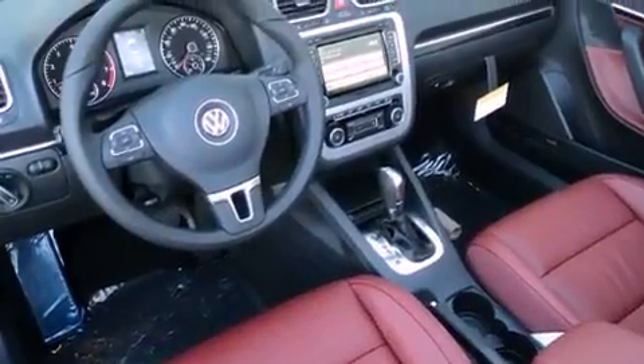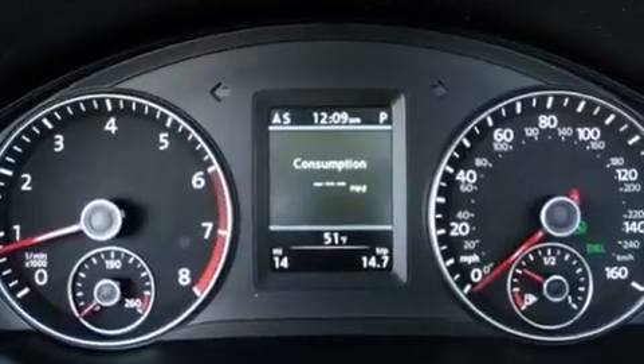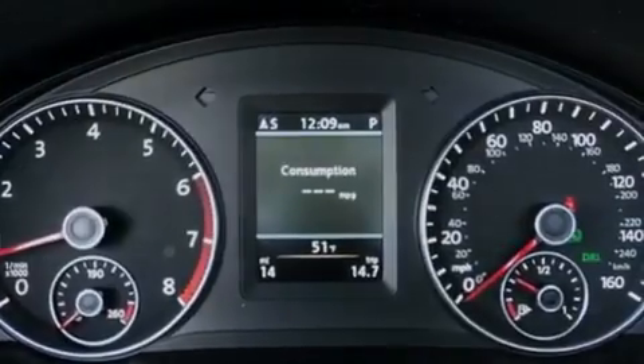A leather-wrapped steering wheel, a passenger-side vanity mirror, a security system, a traction control system, air conditioning with automatic climate control, and cruise control.